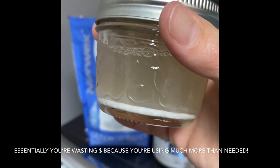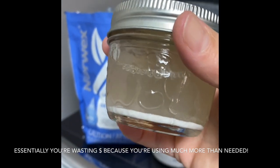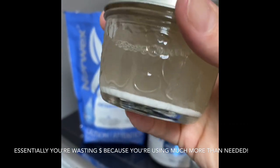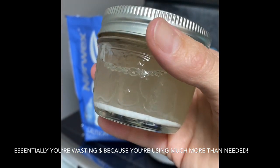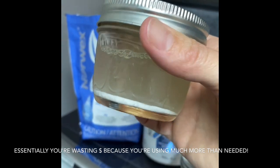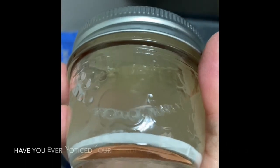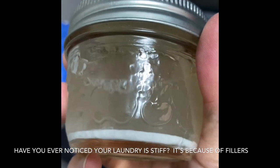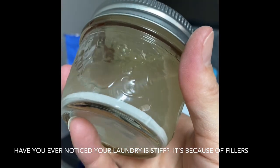They're also clogging your fabrics. If you're washing your Norwex especially, what happens is all these little fillers get stuck in your Norwex microfiber as you're washing them, which then makes them hard, kind of crunchy — they stop working as well, they get stinky, all of those things. And by the way, that does that to your clothing as well. When you've washed your jeans or towels and hung them to dry, have you ever noticed they're stiff and crunchy? That's all those fillers.